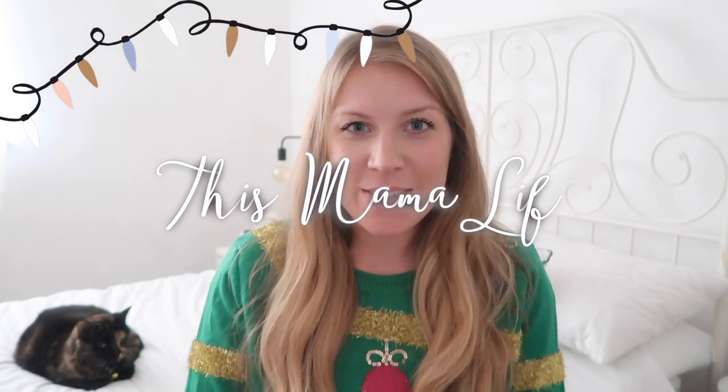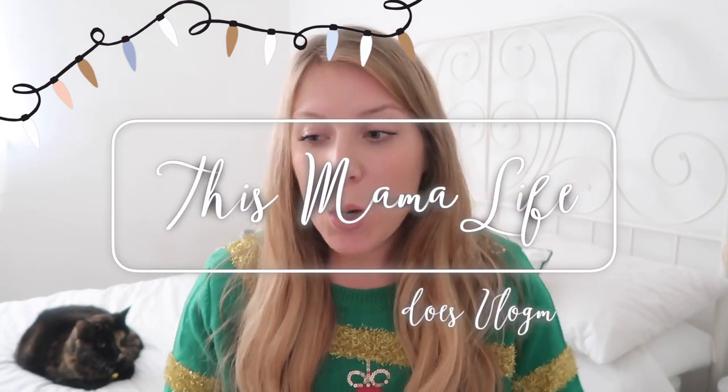Hi everyone, hope you're well. Welcome back to my channel. Today's vlogmas video is going to be what's in my kids' Christmas Eve buckets. They're kind of like buckets this year — it was more like basket things last year, but this year it's more like buckets. So we'll look at what's in their Christmas Eve buckets and also in their stockings. I picked these up from TK Maxx — I think they were only a couple of pounds. They're just a really lovely size, not too big, not too small.